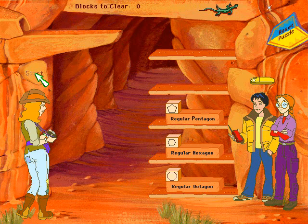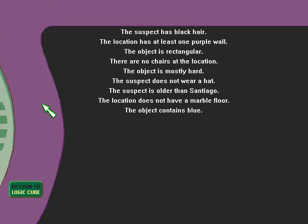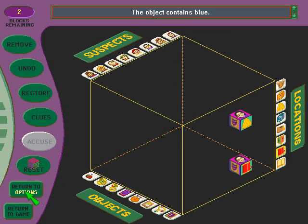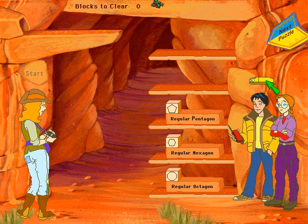Hey, you kids are hot stuff. Looks like we found all the clues here. Shall we skedaddle?